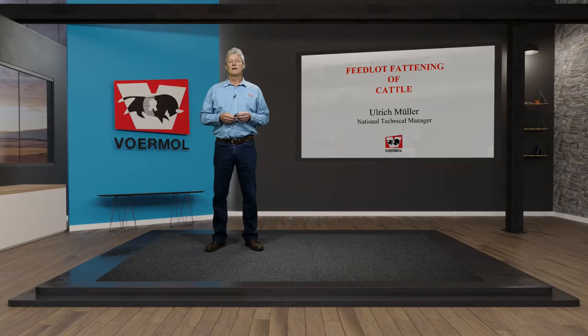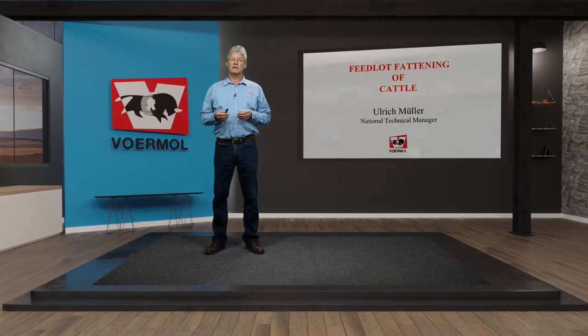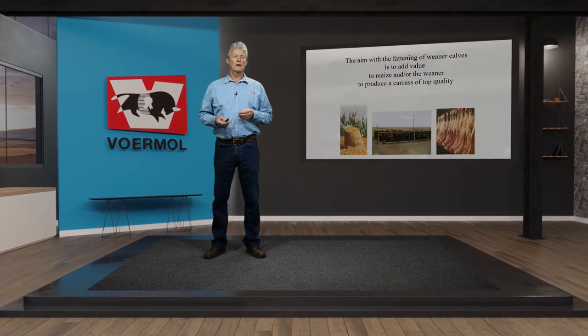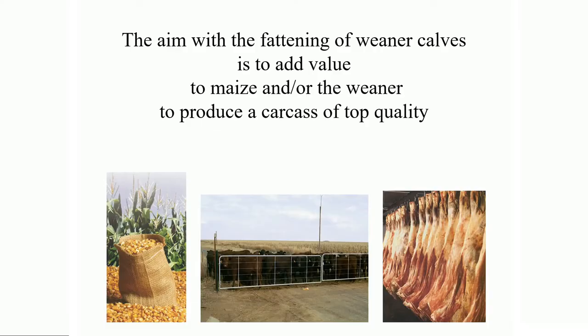Good day, my name is Ulrich Muller and I work as technical manager at Furmo Feeds. The topic of this training session is the fattening of feedlot cattle. The aim with the fattening of wiener calves or cattle is to add value to maize and to the wiener itself to produce a carcass of top quality.